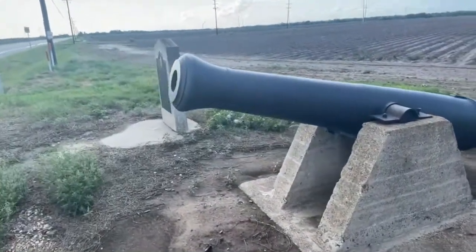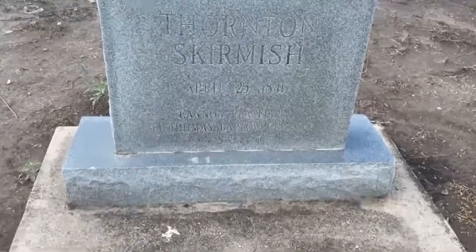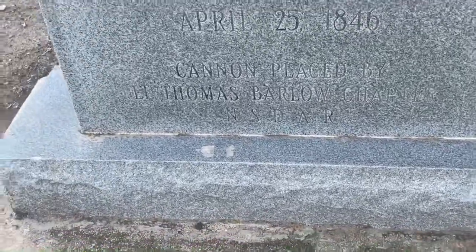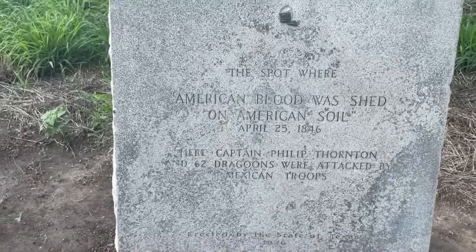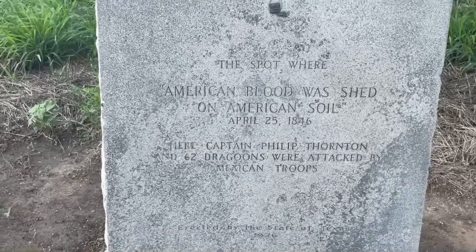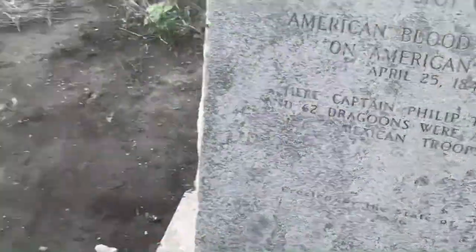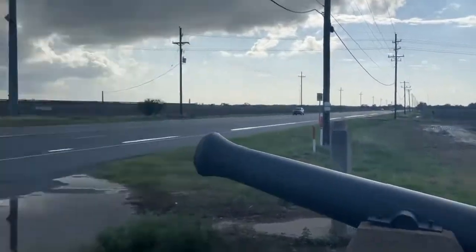So this is a cannon. This is the Thornton Skirmish, April 25th, 1846. It was placed by Lieutenant Thomas Barlow. This is the spot where American blood was shed on American soil — here Captain Philip Thornton and 62 dragoons were attacked by Mexican troops. It was erected by the State of Texas in 1936. Wow, this thing has been here for a long time. See, it's facing the Mexican side.